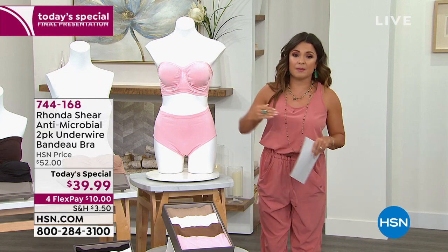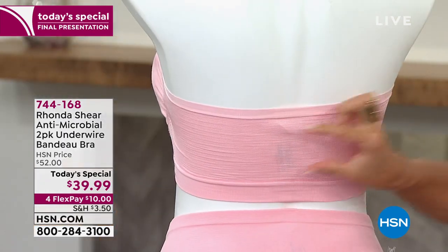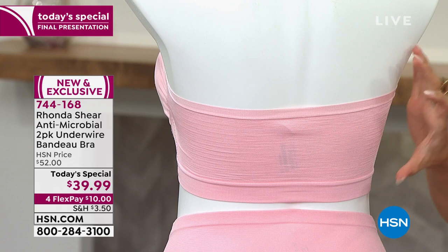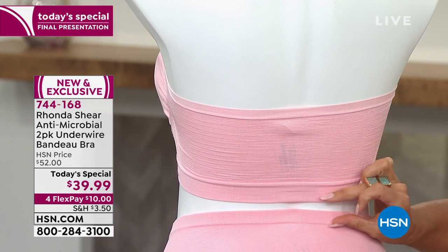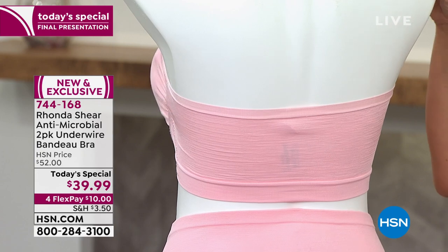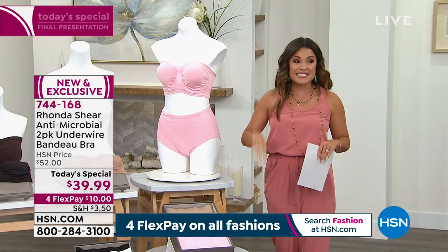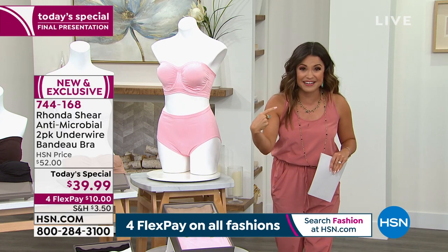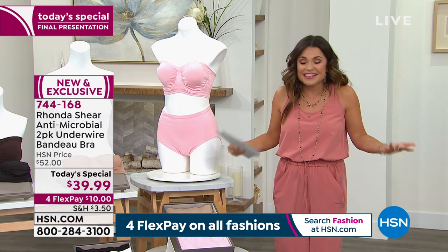Think about all the times you wear a strapless and all you do is pull it up. Maybe there's gaping, or the band on the back is a thin, tiny little band so things are rolling over and smushing — that doesn't offer any support and it ends up down your back. We were laughing when someone said next thing you know you look down and your strapless is around your waist. How many of us have had that happen at a wedding, trying to dance and have a good time?